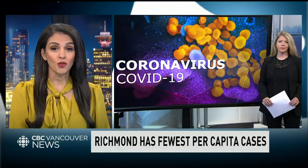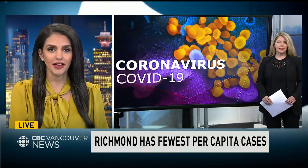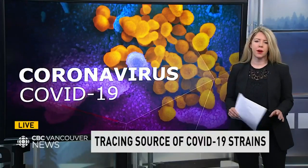For the first time, we're also learning more specifically about how the virus initially arrived here in BC. Using genomic sequencing — it's very fascinating — they've analyzed samples to find out the origins of COVID-19 in our province.